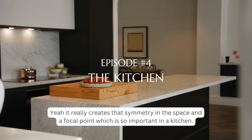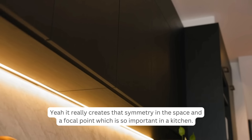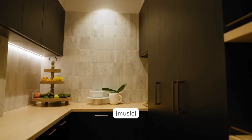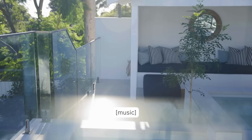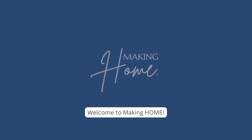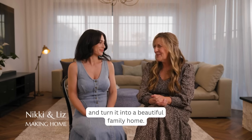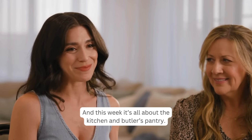Welcome to Making Home, where we take one family's house and turn it into a beautiful family home. This week it's all about the kitchen and butler's pantry.